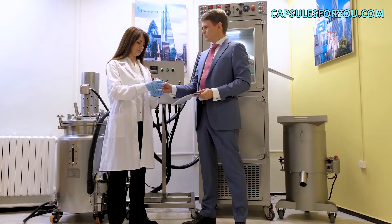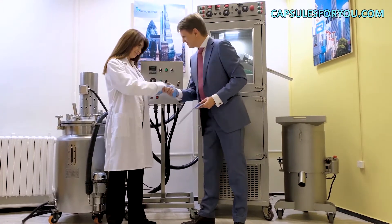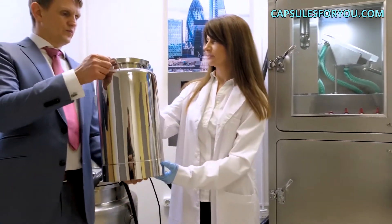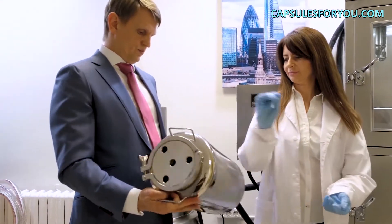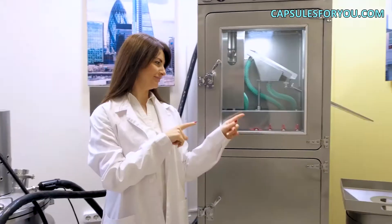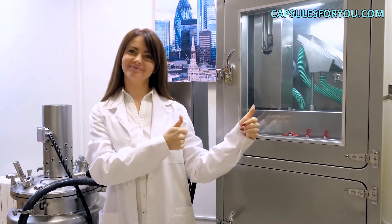The specialists of our company will give you a detailed description of our equipment features, make recommendations on preparation of your premises, help with finding raw materials, adjust the equipment and train you to work on it. We send the equipment and delegate our specialists to customers all over the world.